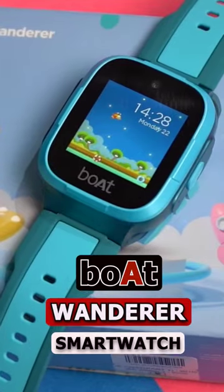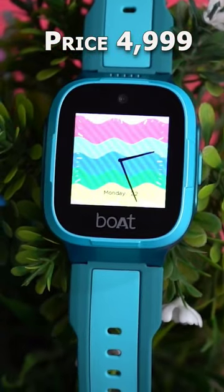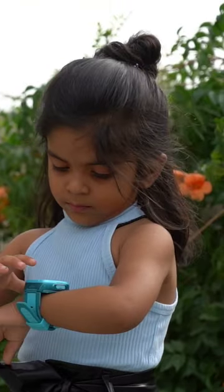Boat brand has launched its first kids smartwatch, the Boat Wanderer. Its pricing is approximately Rs. 5,000, and it has been mainly designed for the safety of the kids.